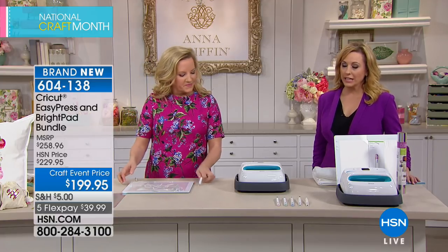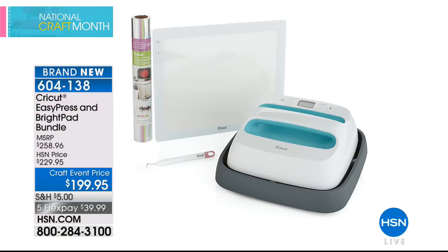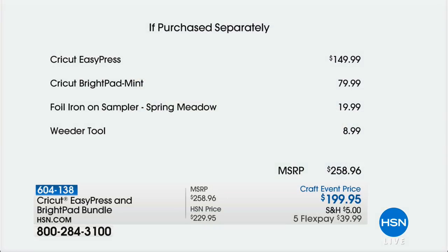It's five Flex Pay at $39.99 today, and it comes with a one-year warranty. With the Bright Pad, you can illuminate projects for tracing, weeding, quilting, making models, jewelry, sewing, and needlepoint — it also makes a beautiful selfie light. The Cricut Easy Press delivers professional iron-on results in 60 seconds or less at a retail price of $149.99.